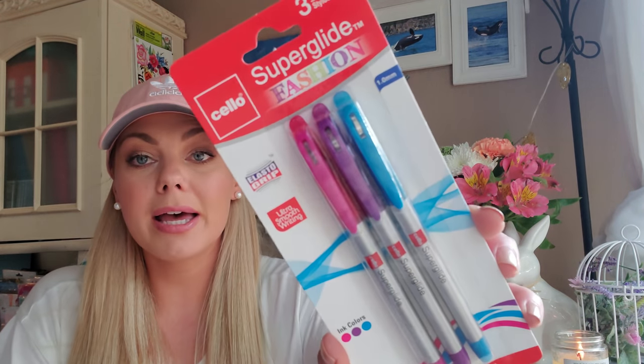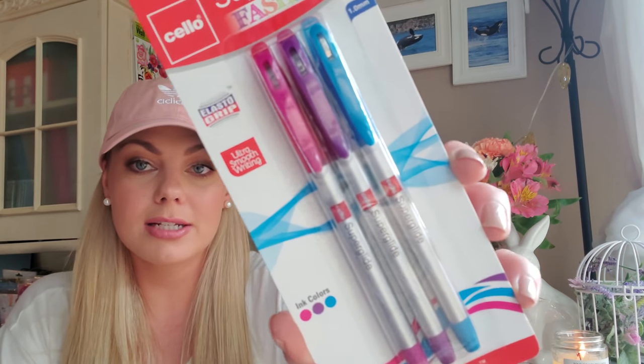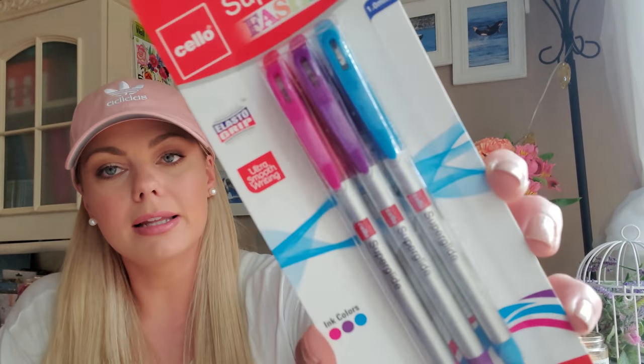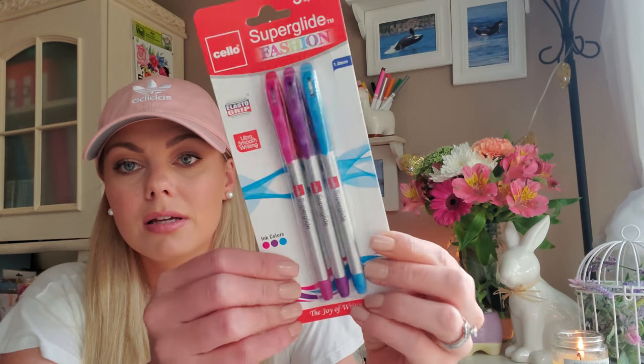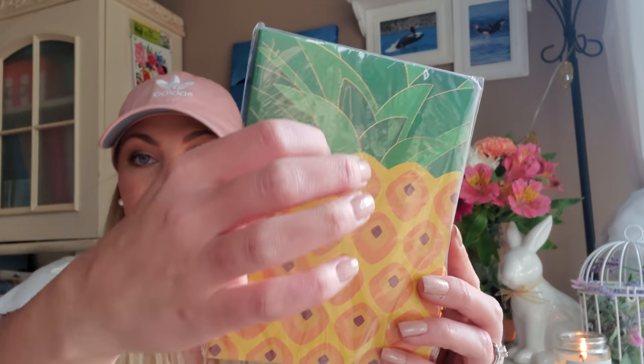I got some new pens — these are the Cello Super Glide fashion pens. It looks like you get magenta, purple, and light blue. I've never seen them at Dollar Tree before. I can spend 15 minutes in the pen section — I just love looking at all the different pens. And I got this new pineapple notebook. I love the little gold foiling in between the leaves, and it feels like a faux leather material, which I've never seen Dollar Tree do before.